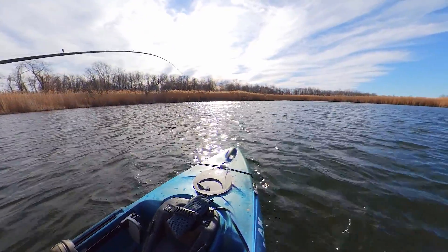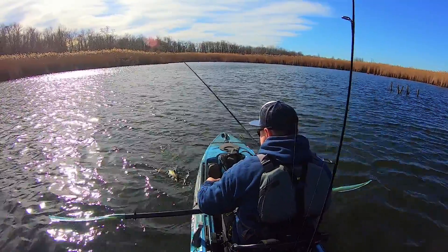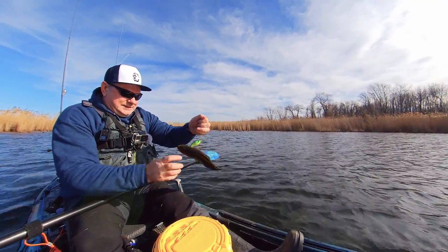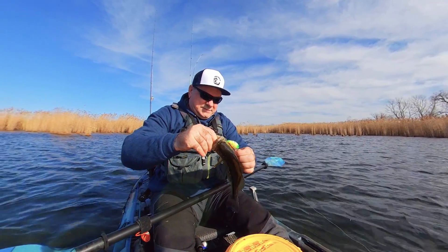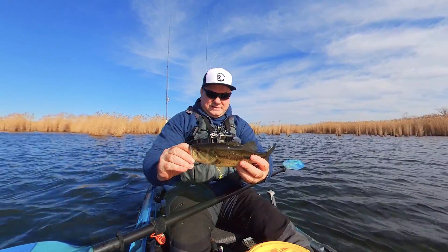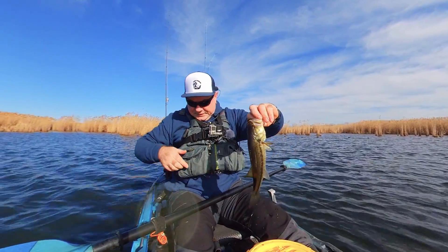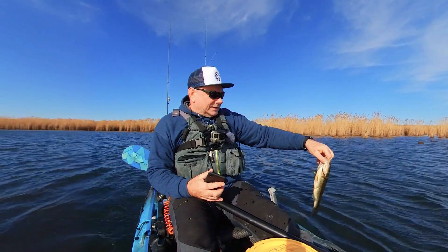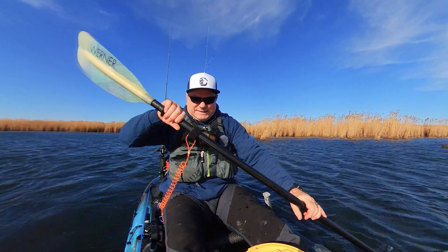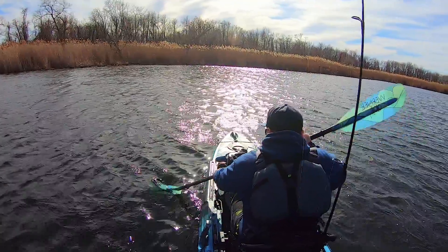He got right under the kayak when I was pulling up. This is the first bass — look at it, it's not big, but they're biting and that's good. Off it goes. The wind is blowing me off, I need to set the anchor — jeez, that is crazy.